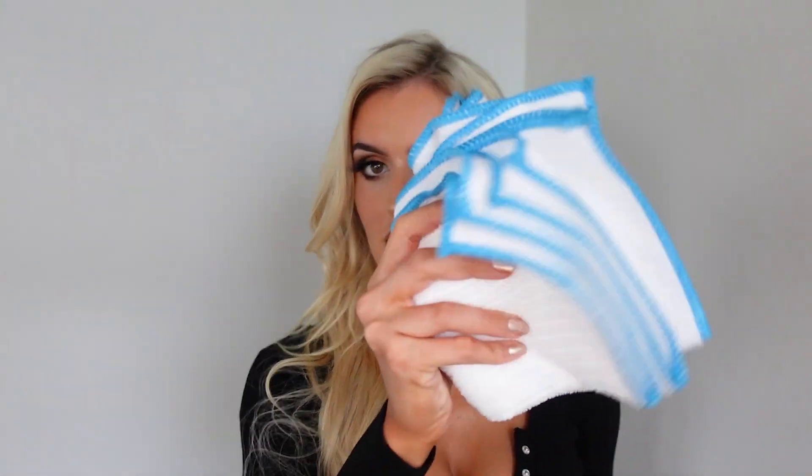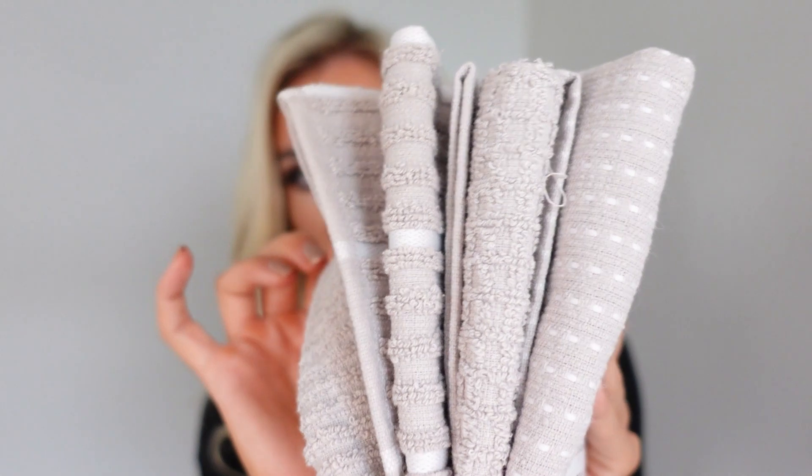I popped into TK Maxx just to grab some cleaning cloths, but I spotted these tea towels which I really like. They're a range of different grey patterns, very soft and subtle — that's exactly what I want. I don't want anything too bold in the kitchen. The theme is rose gold and copper, so I wanted everything else to be very neutral.